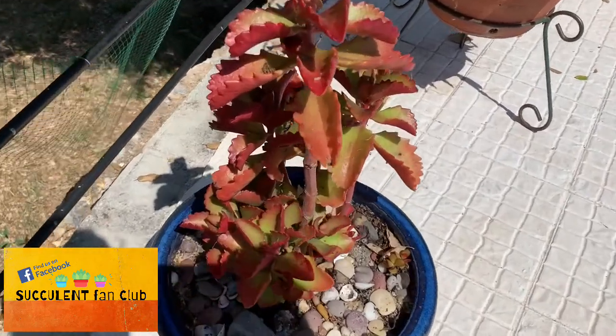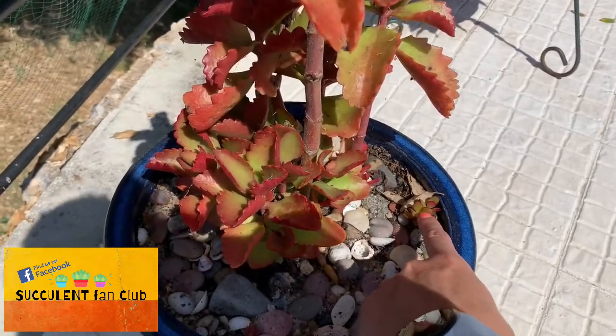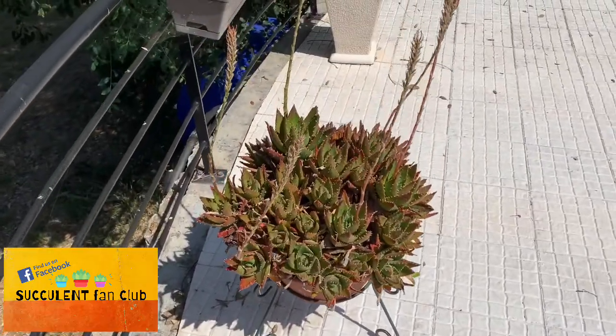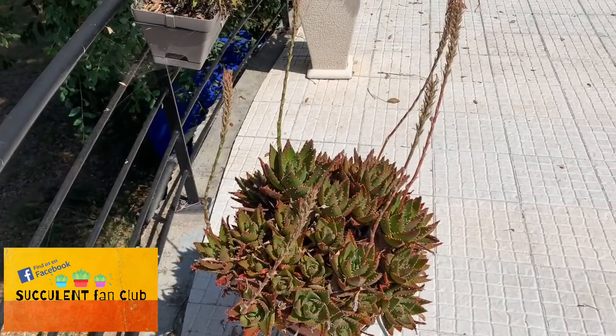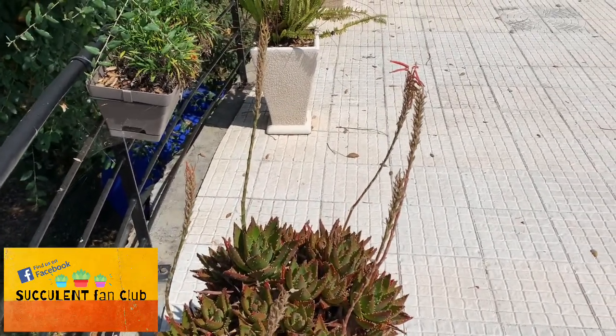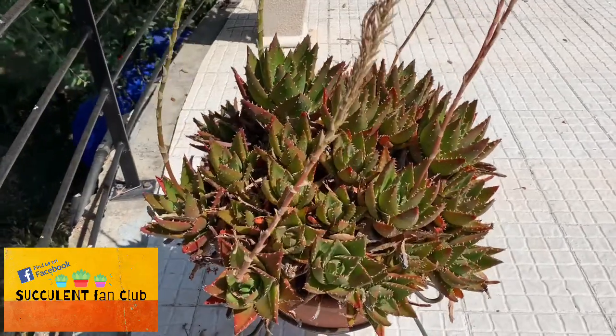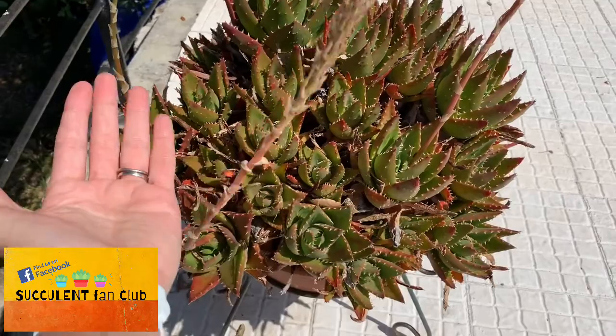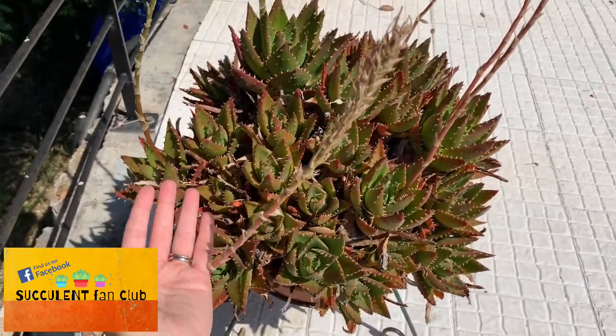There's a tiny little propagation of a jade plant there as well. And here, this is called Crassula prolifica — it's just finished flowering, and it's really nice and dense with all those babies in there. You can see this is the size of my hand, and this is the size of the plant, so it's massive.